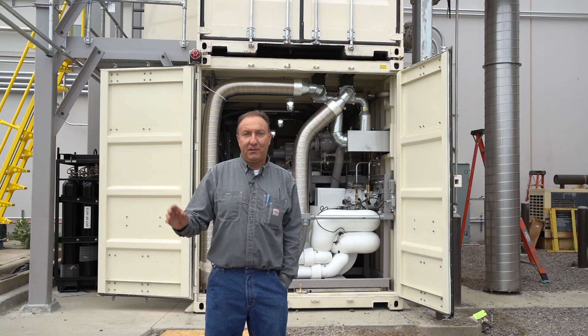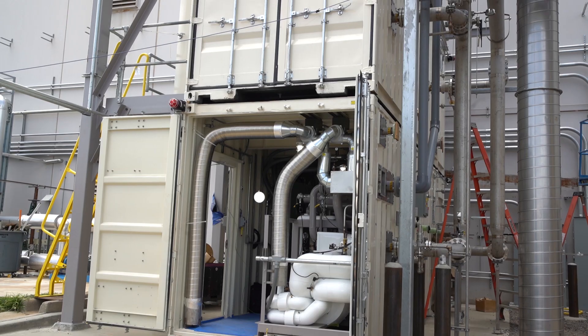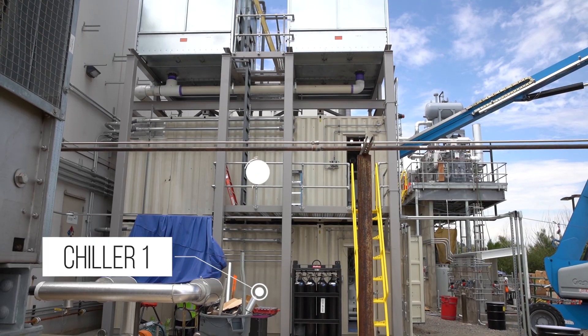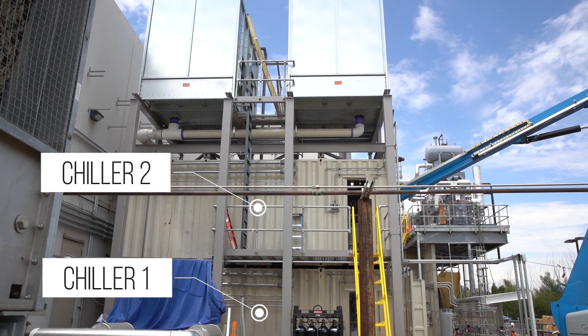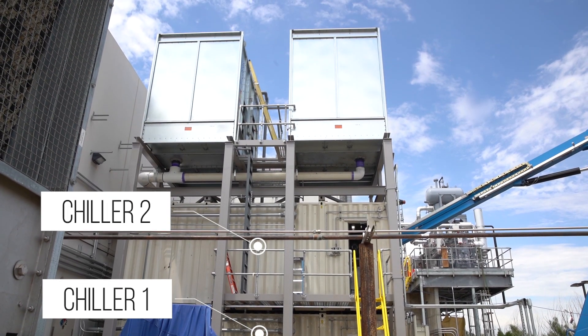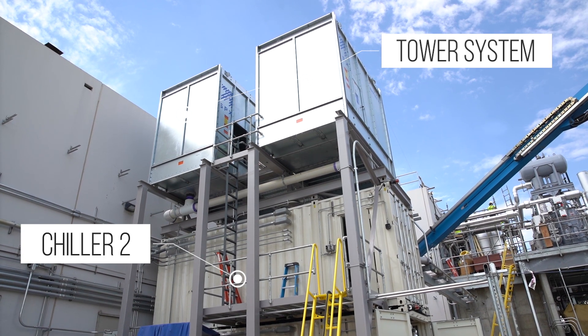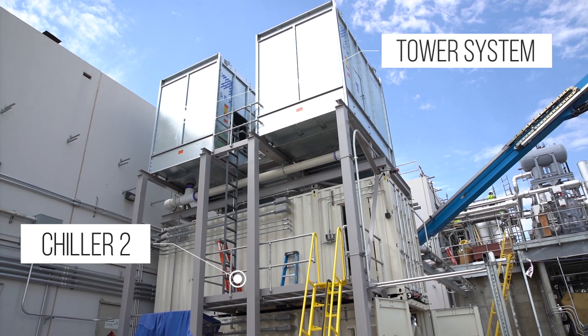It's hot today and there's a lot of noise going on with the construction site. The first lower container is chiller one, the second container is chiller two, and on top of that are two tower systems, one tower per chiller. They supply the condenser water, the cooling for the condenser and the refrigerant circuit.